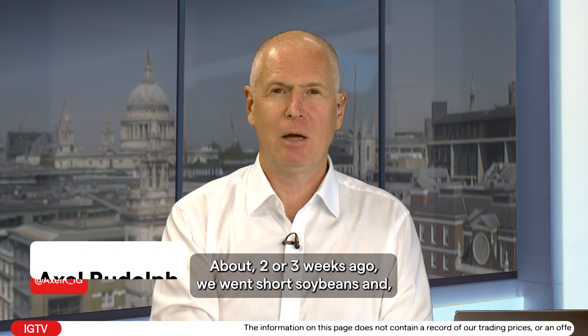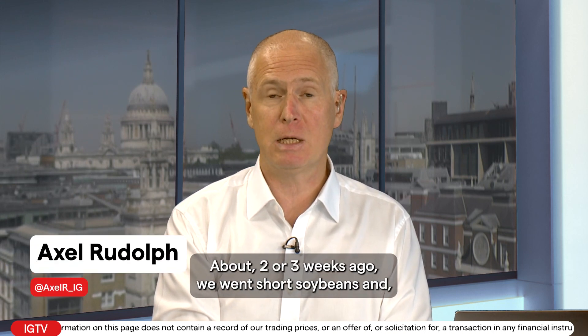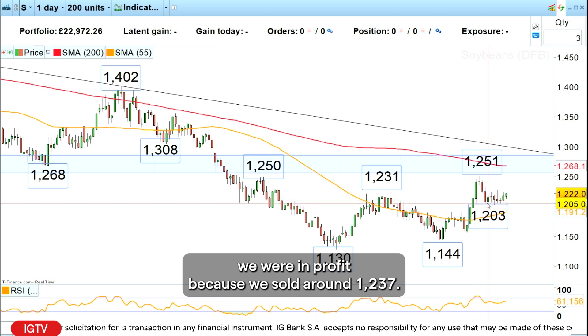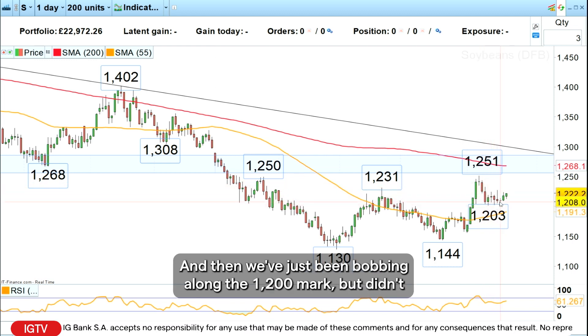Hello and welcome to this week's trade of the week on Monday the 20th of May. About two or three weeks ago we went short soybeans, and as you can see here on the daily financial bet chart, we were in profit because we sold around 1,237 and then we've just been bobbing along the 1,200 mark.